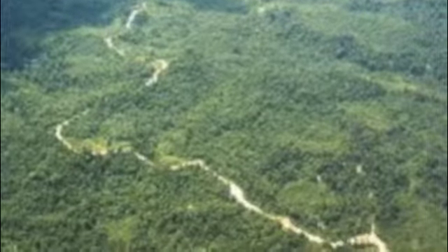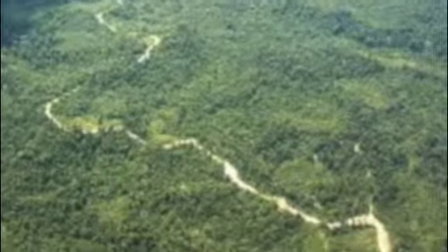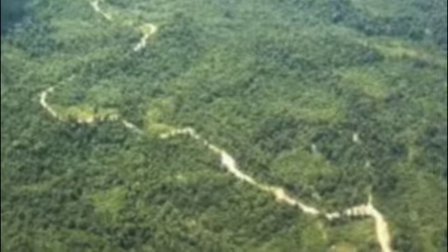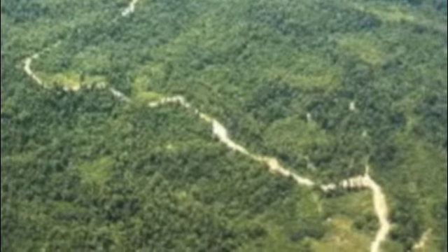The tropical rainforest is a forest full of tall trees in a region of year-round warmth. They cover less than 6% of the planet, and studies show that half of the world's plant and animal species reside here. The tropical rainforest produces 40% of the world's oxygen.